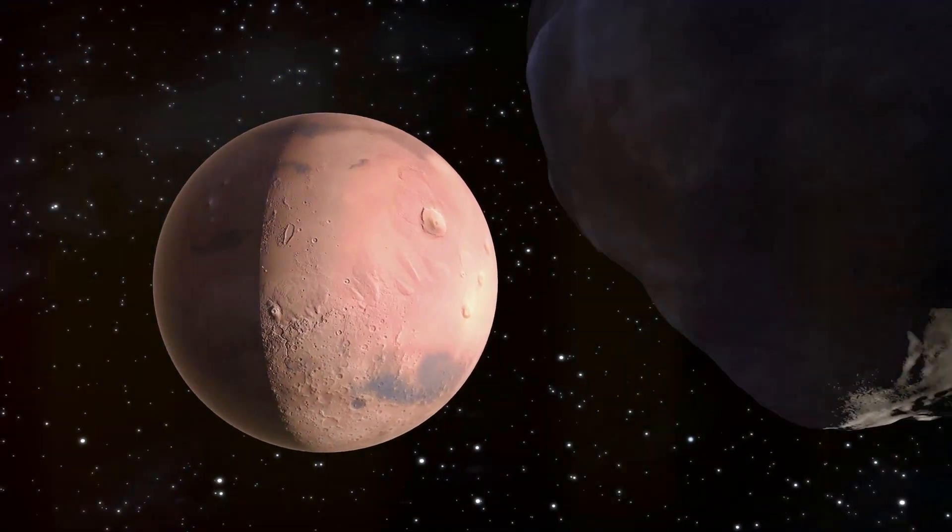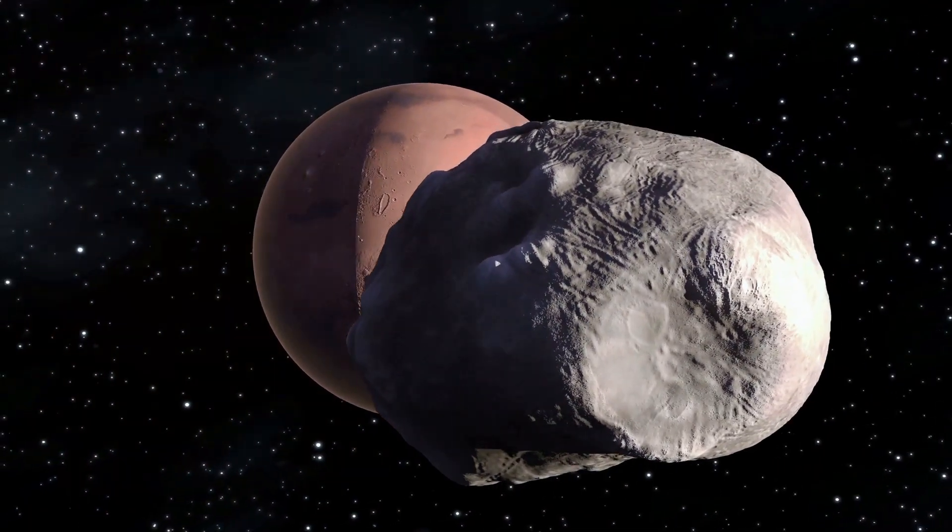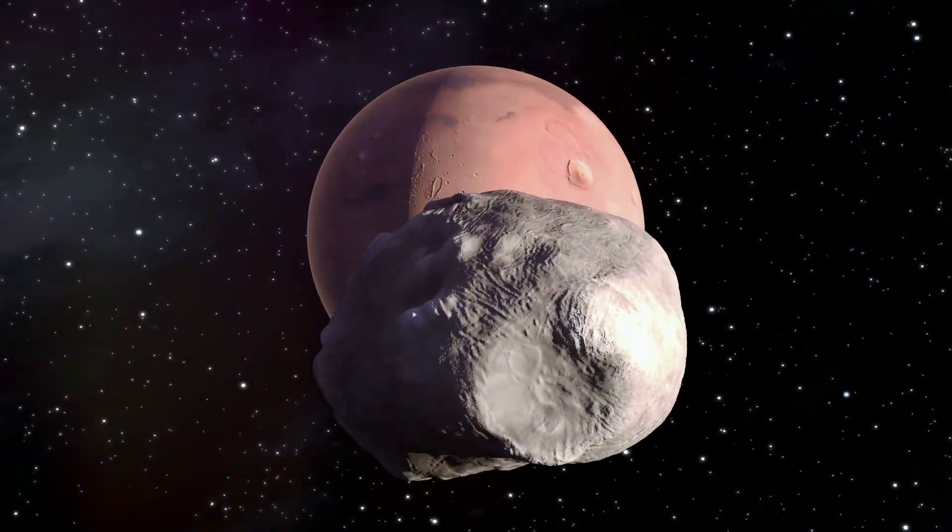We've got a moon that's incredibly close to its planet, orbits three times a day, is made of carbon-rich rock, and has a surface that looks like it's been through a cosmic war zone.